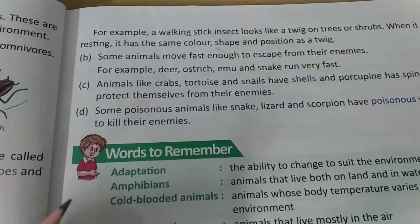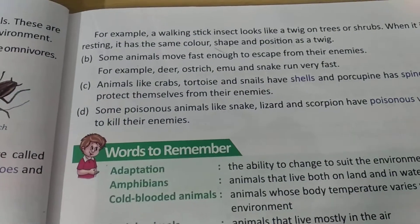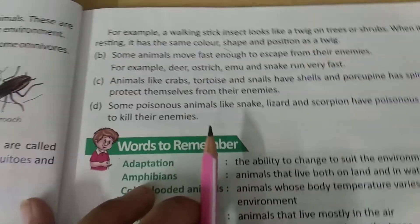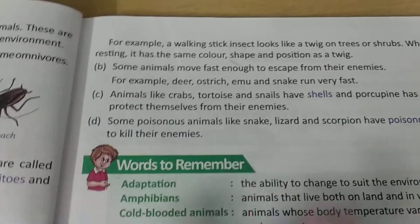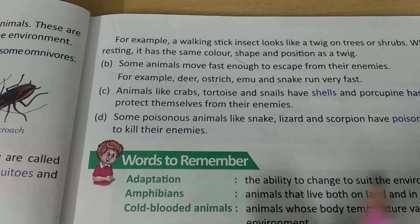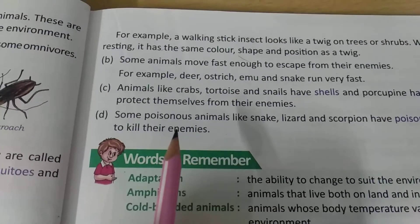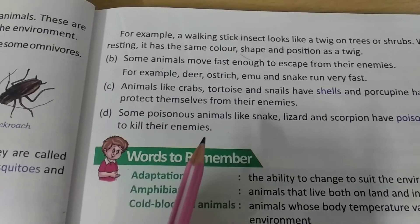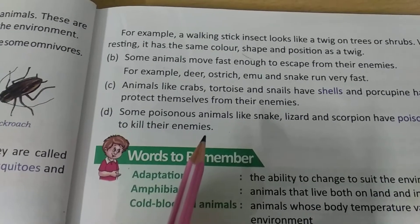One more example is a polar bear. The polar bear is white in color and lives in a snow area on all four sides. The polar bear also gets merged with its surroundings, so enemies cannot easily find it.